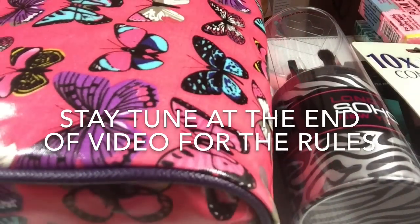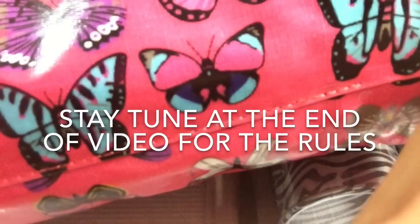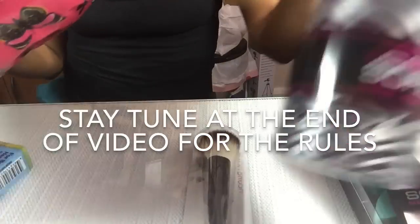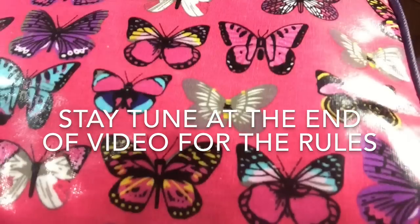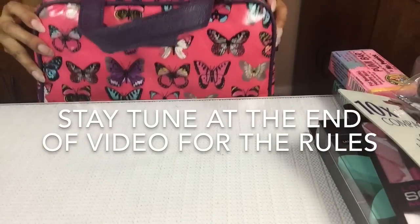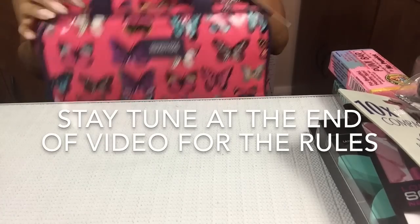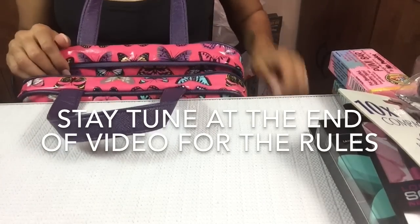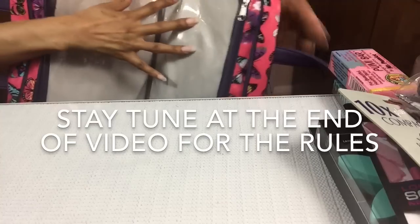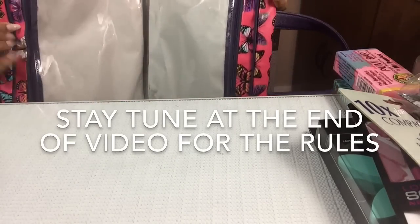And one last thing, guys — I threw in this makeup bag. Let me push it up a little bit so you can see it. Very lovely makeup bag, and this is how it looks. It does have a handle and everything. Brand new. It opens like this and it's got two zips on each side. It's a very lovely bag — won't get dirty. It's not made of cloth; you can wipe it off.